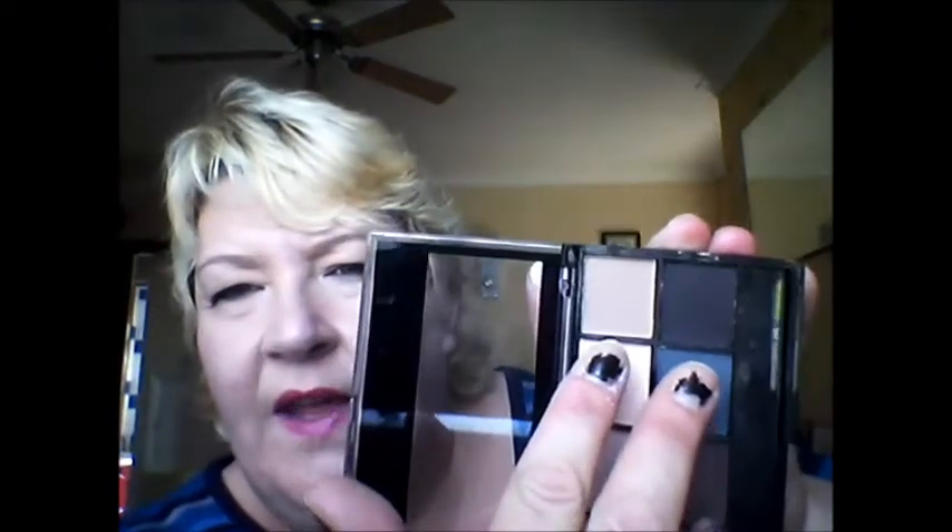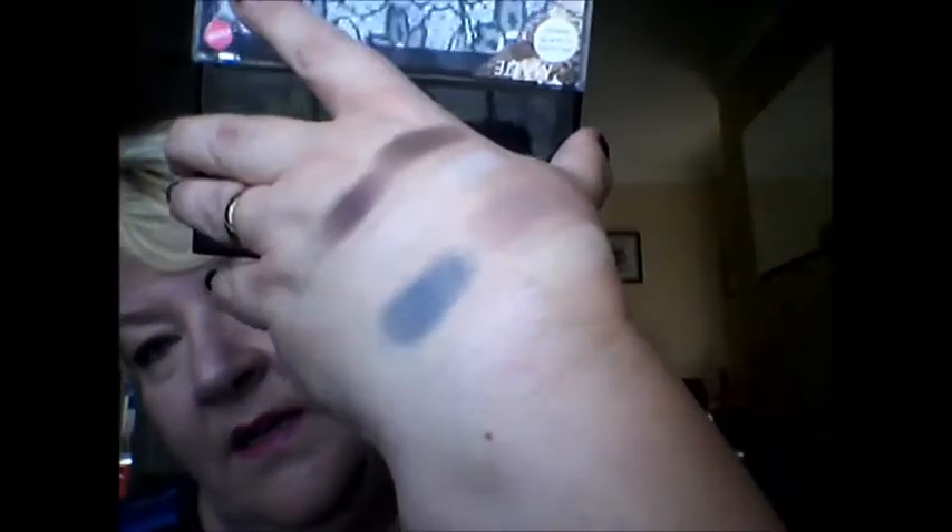Then there's another lighter peach and a sort of bluey-gray. Those are the color payoffs — definitely the darker colors are coming off better than the lighter ones. And the last two are a soft true brown and a really dark brown. There you go — the lighter one and the darker one.